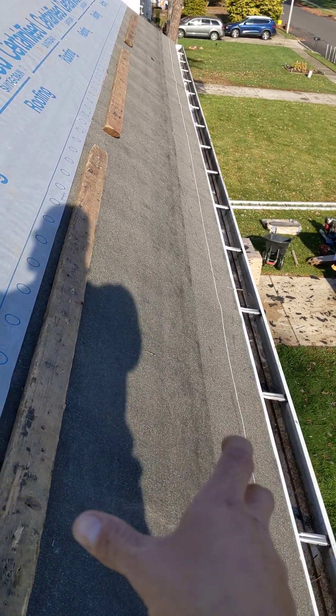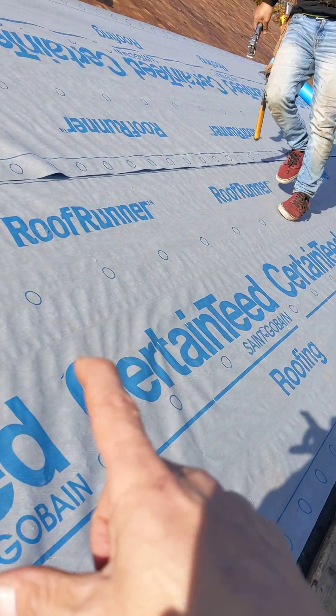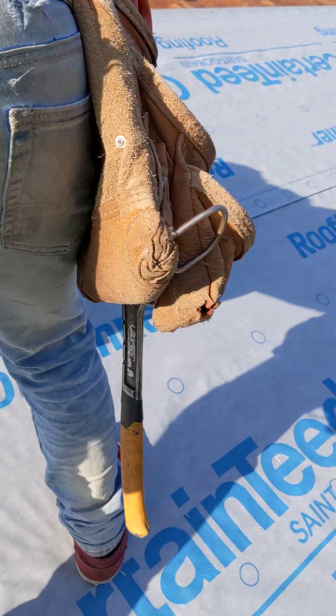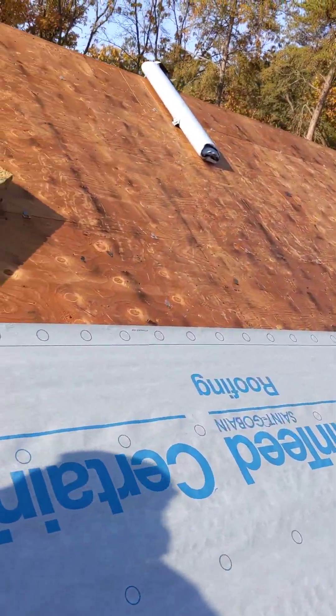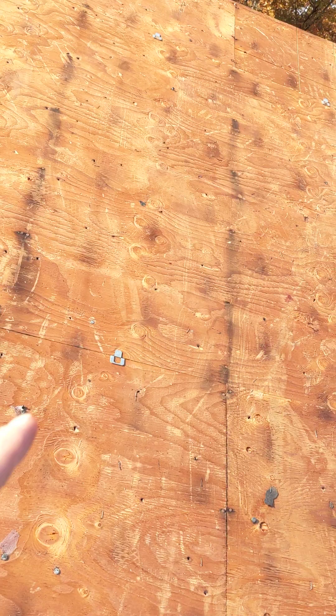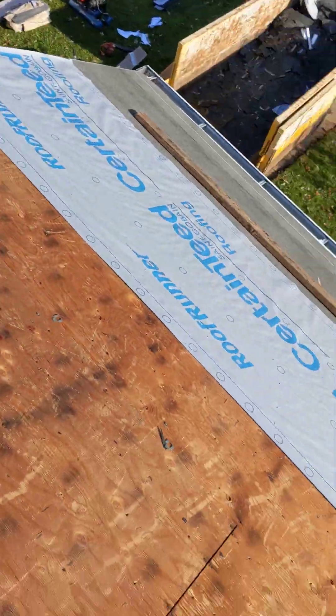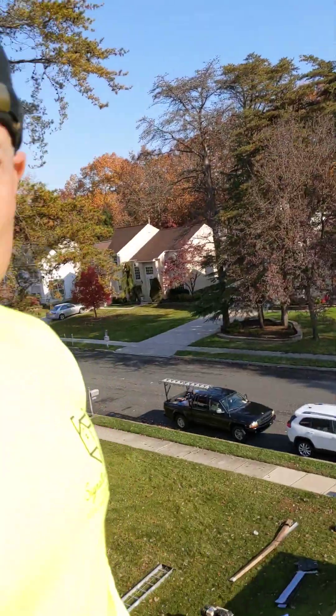The drip works. We're getting the underlayment — Winter Guard for ice and water, and CertainTeed Roof Runner as the synthetic paper. Before he gets too much of the paper on, we want to show that this roof deck is fully intact — you can see they used solid lumber. A lot of times we'll find CDX or OSB in the Deptford, Westville, and Blackwood areas, but out here in Sicklerville and Winslow Township, it's often going to be solid lumber.